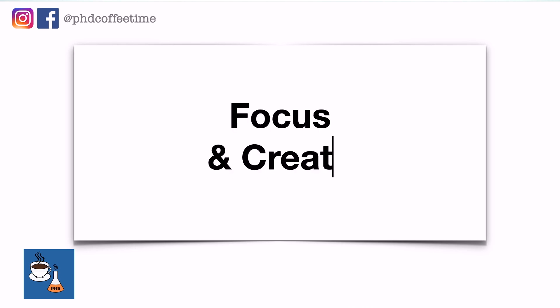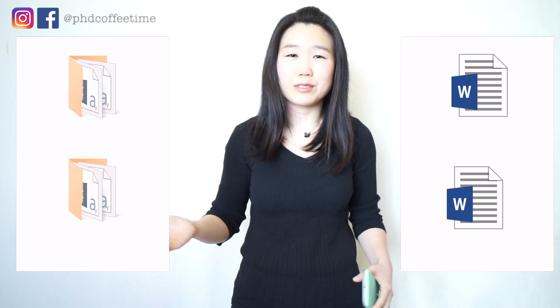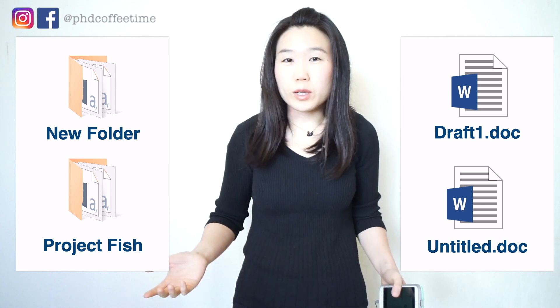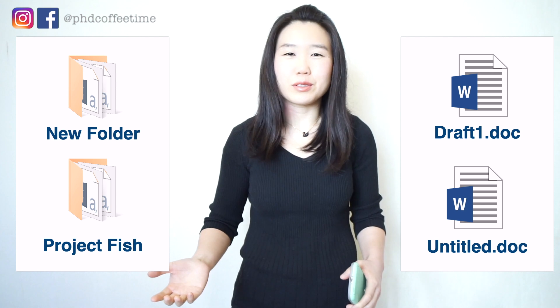So you need a system that is going to protect you from losing time on searching files. Research and innovation is built upon your ability to focus and to create, and it requires a kind of a white canvas and organized life. I've learned the hard way how not to organize folders and name files — like do not use 'untitled one dot doc' as your work document, 'draft one,' 'project fish,' or 'new folder' as a folder.